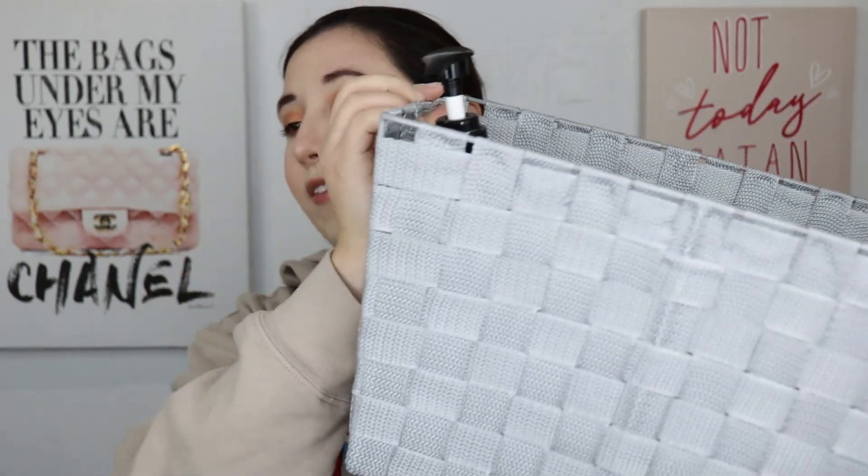Hey lovelies, welcome back, it's your girl Katie here. Today's video I'm going to be doing an empties video. I have my basket here just full of empty products — I haven't done one of these in a while. I'd say this is probably six months' worth of stuff. It does take me a while to go through stuff, so I kind of do it within a six-month period, maybe longer.